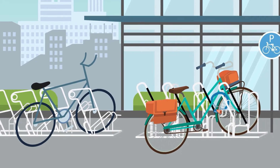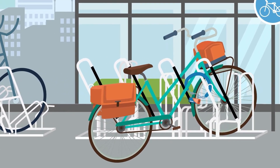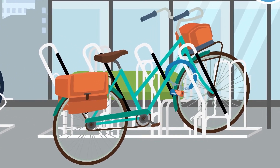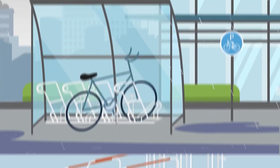Lisa's bike feels particularly at home on a safety bicycle rest. It cannot topple over and can be locked. A roof over it and Lisa's bike stays dry.